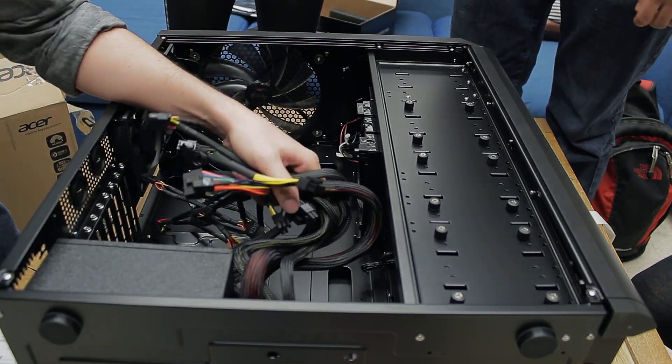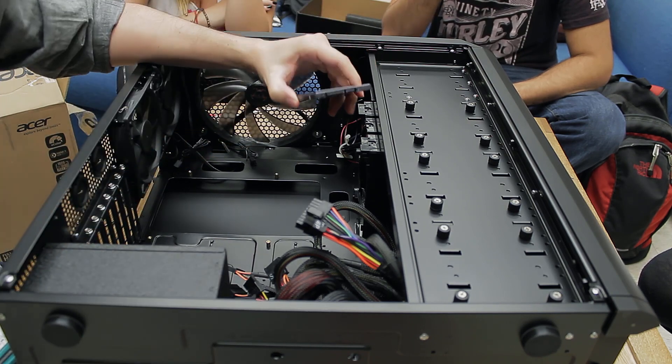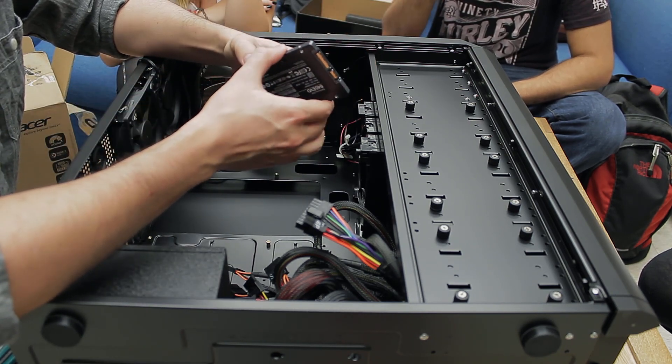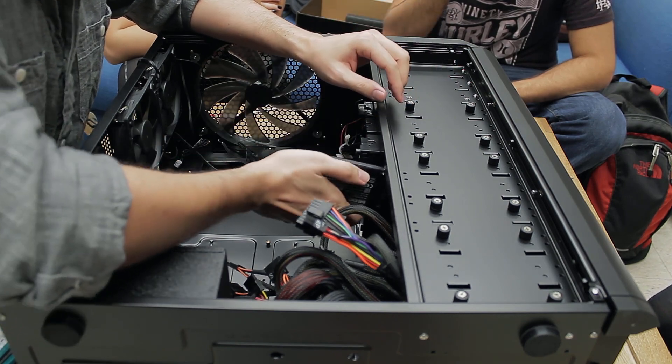Here, I'm going to place the power supply in first, and in this case, the power supply goes at the bottom. The next part I'm going to put in is the hard drive. I want to get the hard drive and the power supply in first, because once I put the motherboard and the heatsink in, it's going to be much harder to get anything in there.